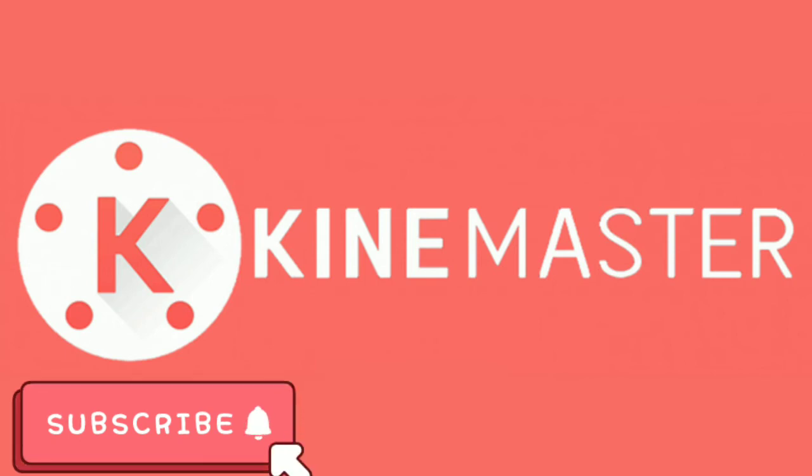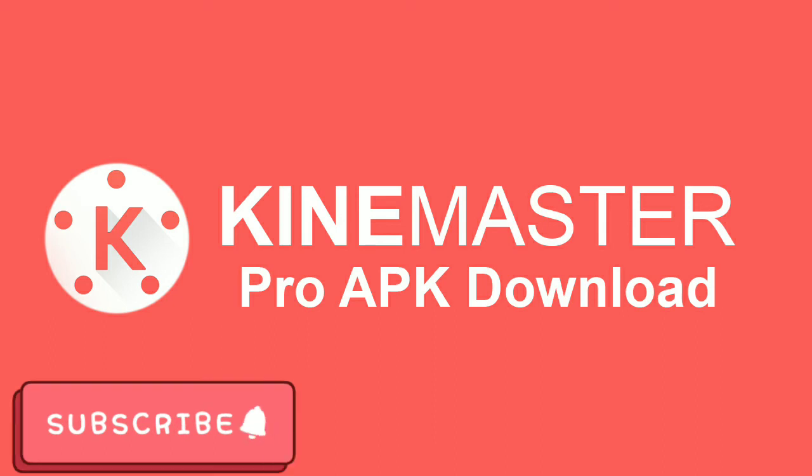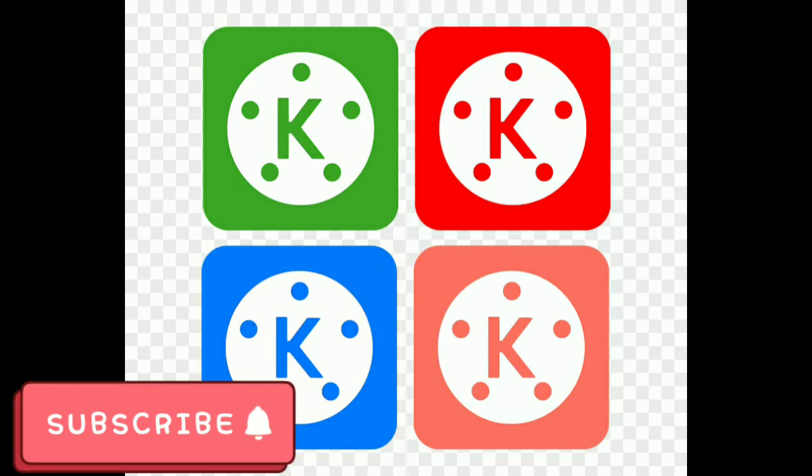Beyond that, KineMaster is packed with advanced features including instant edit preview, precise volume envelope control, color LUT filters, speed control, chroma key composition, and 3D transitions. The app is free to download, but it adds a watermark to videos, so you need a subscription to remove it. You also need a subscription to export at 1080p or 4K quality. KineMaster has stood the test of time, and this year it has been upgraded to be even better.